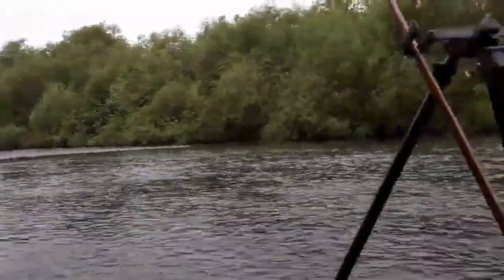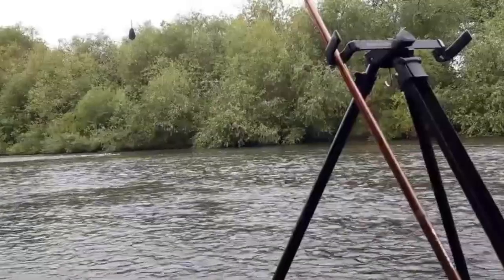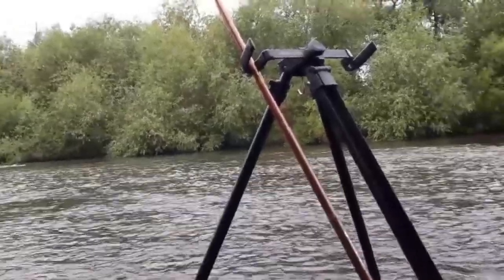Here is my rod — it's a Cadence 12-foot feeder rod. And I've got myself a little tripod.